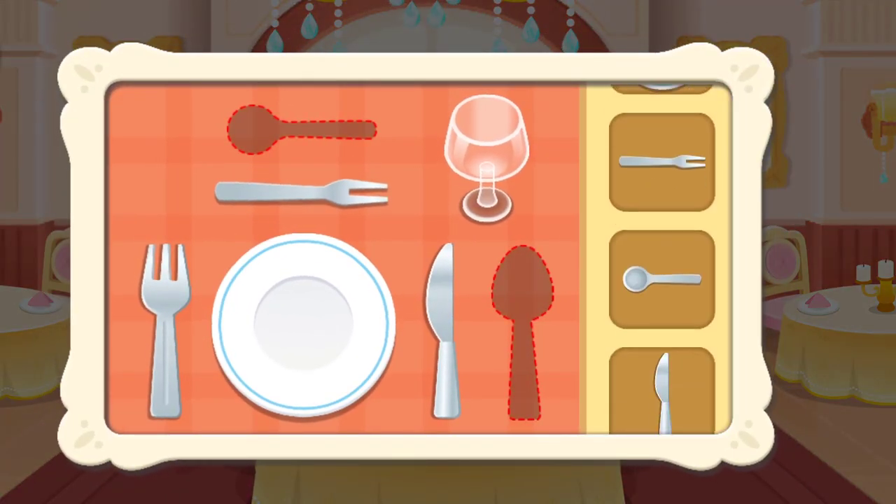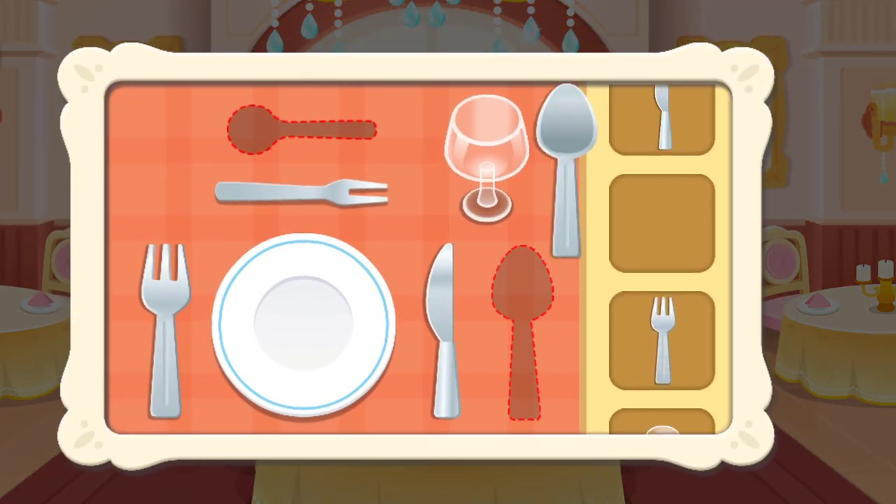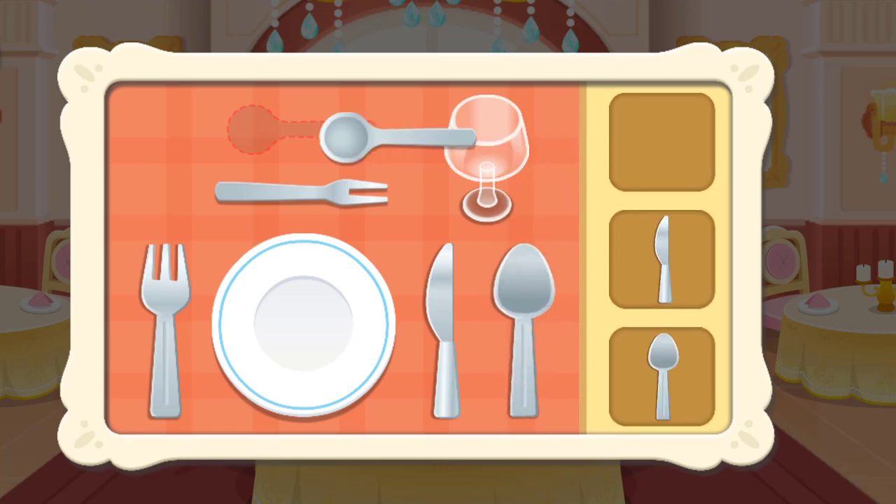First, set the tableware. There are strict rules on the tableware setting in a French restaurant. Don't place them casually.